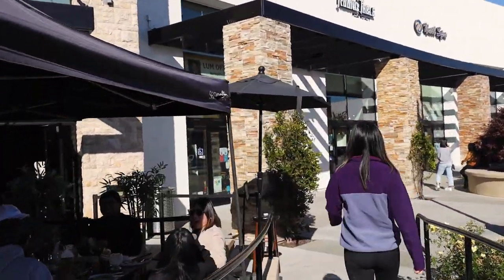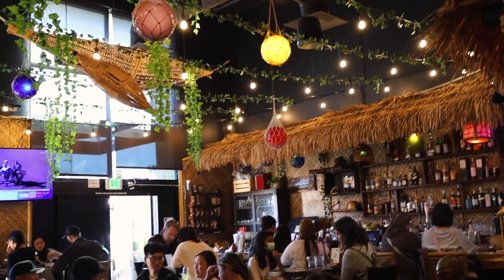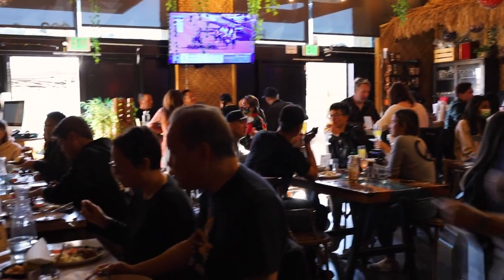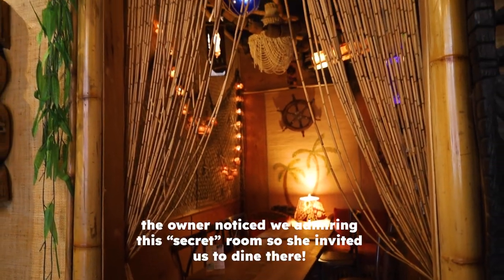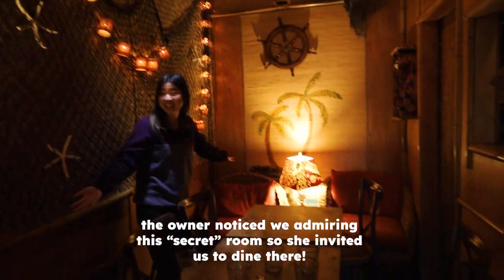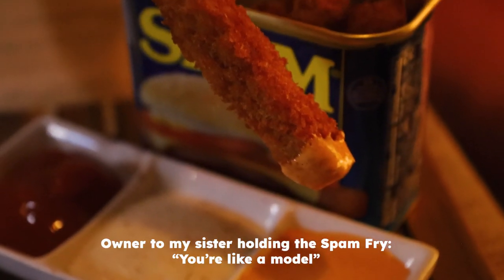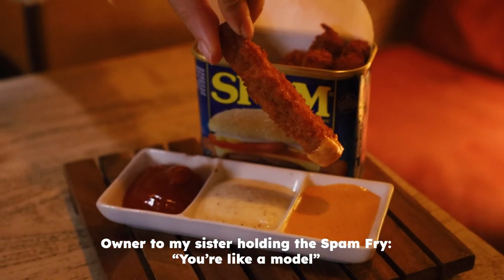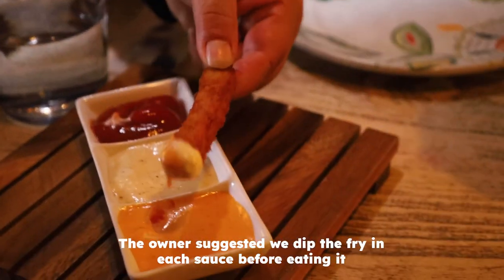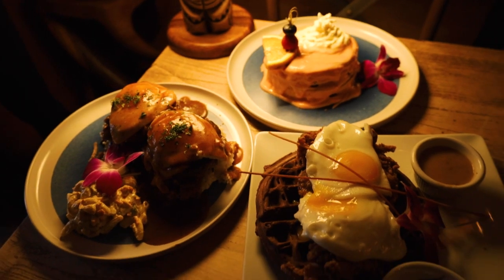It took us about 45 minutes to get a table of four on the weekend, so definitely be prepared to wait. Once you're inside, you'll notice there's a really great vibe and decor that's all very island tiki themed. The owner actually noticed that we were admiring this cool secret room and invited us to go dine in there. We kicked off the meal with the spam fries, which is basically slices of spam sticks, breaded and fried and dipped in sauce. The owner gave us tips on how to eat them, suggesting we dip each one in all the sauces before devouring.